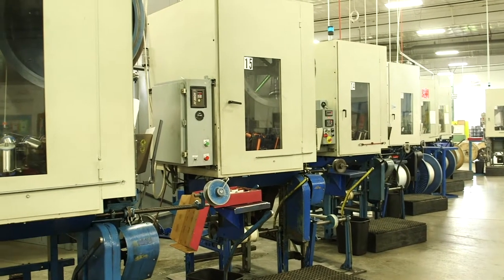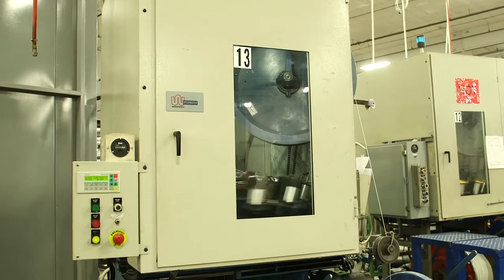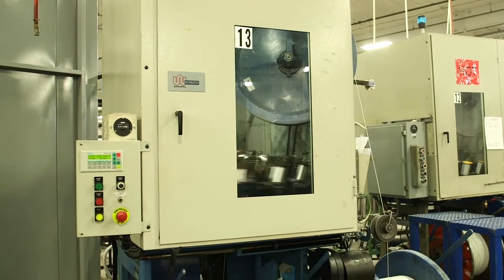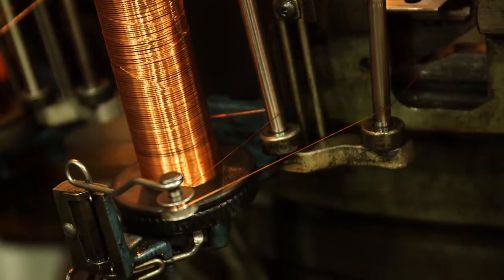In this portion of the video, you can see Northwire's unique braiding capabilities. Northwire has the ability to apply many different types of braid, including box weave braid, spiral braid, as well as a double spiral braid.